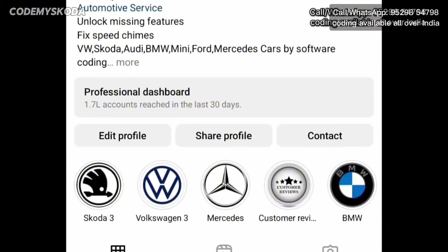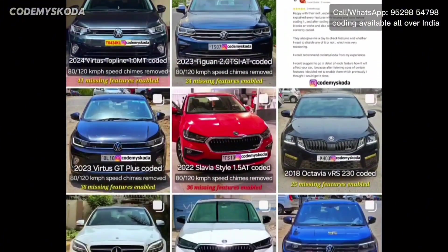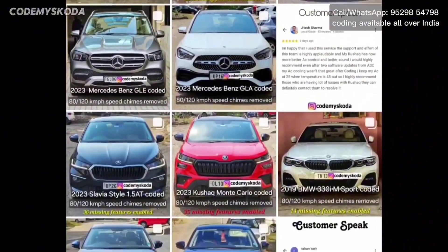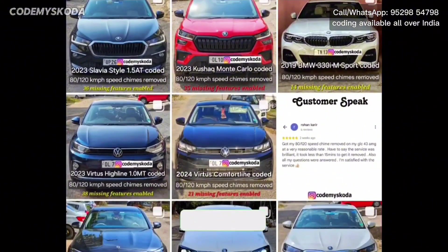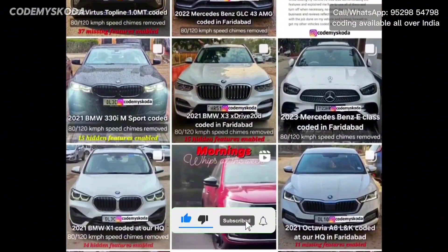We have coded more than 750 cars all over India. You can check us out on Instagram. If you want to get these features enabled in your car, you can ping us on WhatsApp or Instagram — the links are provided in the description. Please like, share, comment and subscribe.